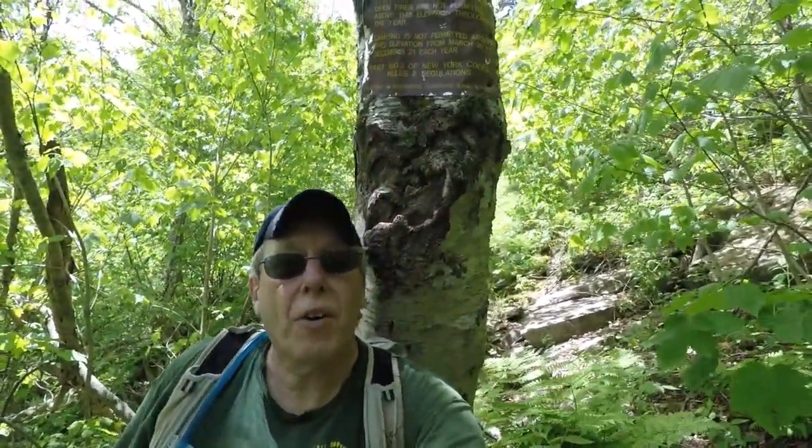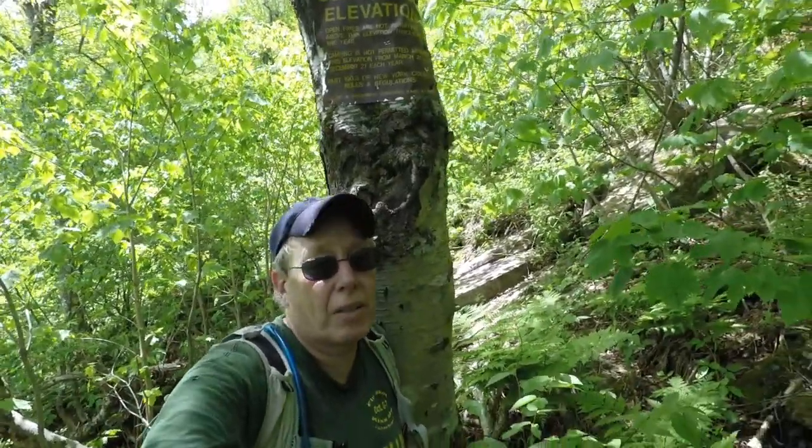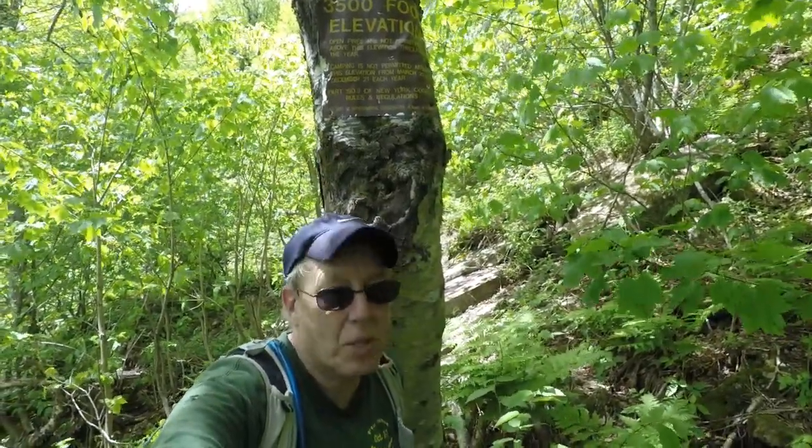We made it to the 3,500 foot marker! Oh baby. This is a tough one today — this trail is steep. I am out of shape, and I'm making it. So we're at 3,500 feet, that means we got a little over 500 feet of elevation to go. Not too bad, but it's all steep climbing.